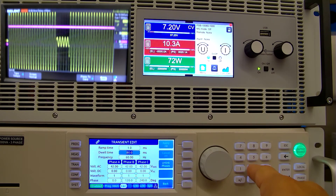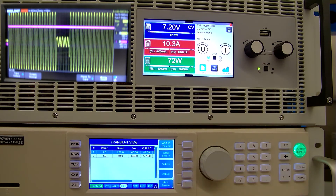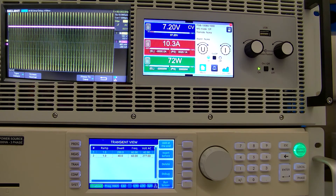Now I've increased that sag time to about 200 milliseconds, just so we can see what does happen when you get that power fault error that comes up on the power supply. So now I'm going to go ahead and start the AFX again.